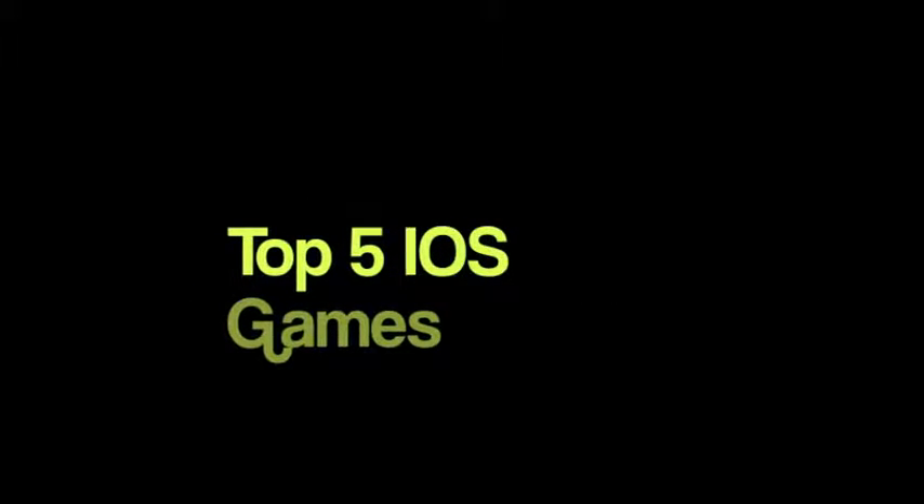Hey guys, userboy24 here, and today I've got you the top 5 iOS games. Make sure to subscribe and like the video.